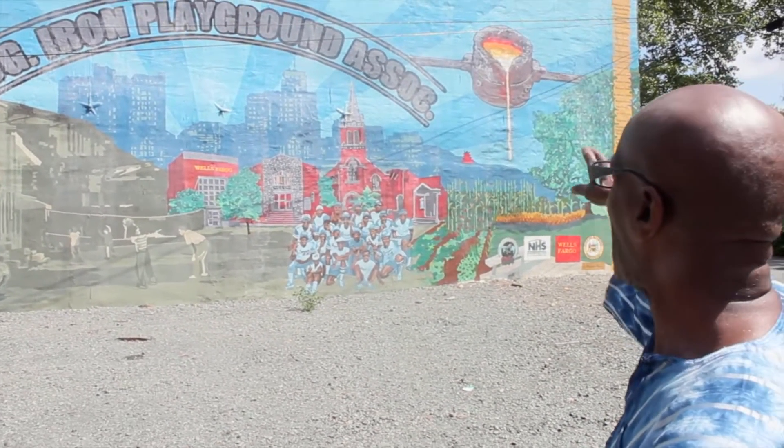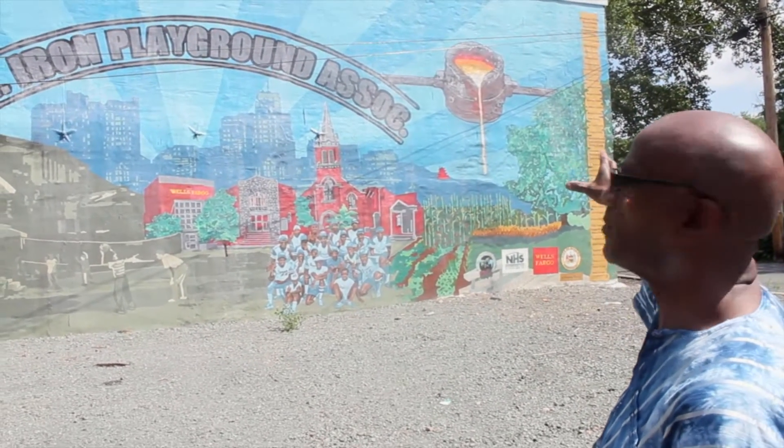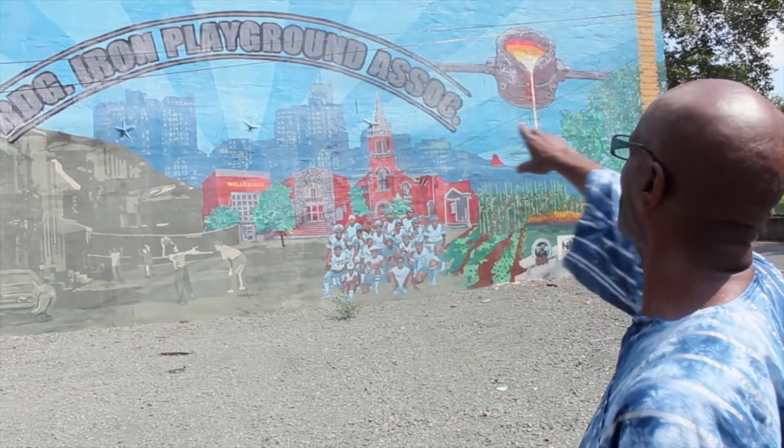Down on the side here, in the background we have the pagoda, and up at the top you'll see the steel mill furnace smelting pot. It says the Reading Iron Playground Association. There's an old saying: a picture says more than a thousand words. As you look at this mural there's a lot of history to it. I was approached by the Reading Housing Authority, Neighborhood Housing, and they asked me if I would like to take part in this mural. Later on I met with the donors from Wells Fargo Bank — they wanted to give back to the community, and that's how the collaboration began.